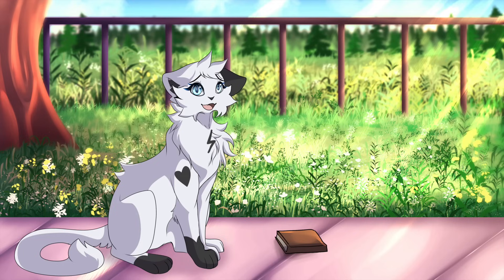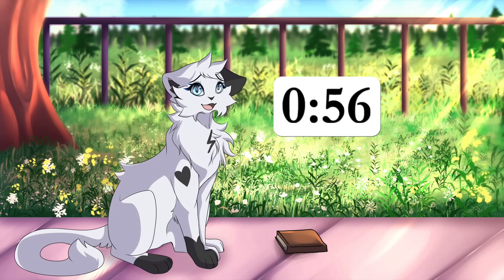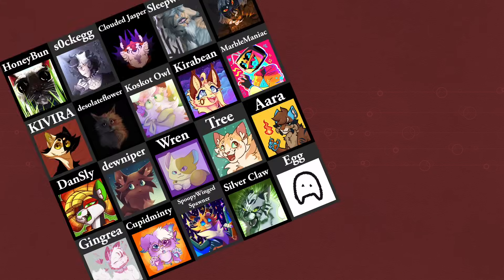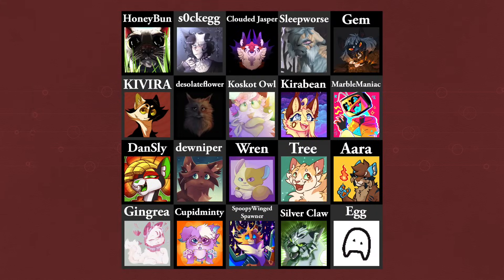Submissions related to redrawn Warrior Cats book covers start at this timestamp, but on the subject of the art show,